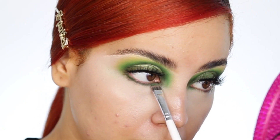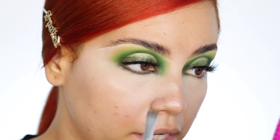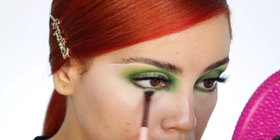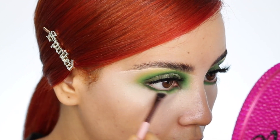Now I'm going to start with the dark green shade on the lower lash line, very close. You guys know I like to smoke this out regardless, so that's exactly what we're doing. Now just blending everything in with that light Guacamole shade, which is the lightest green.